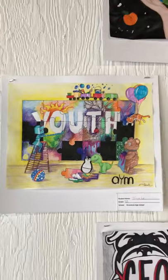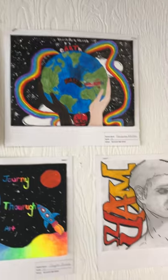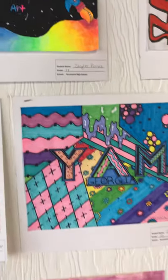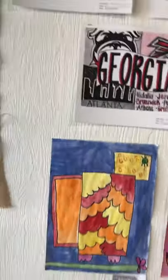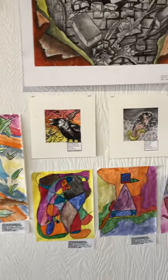Here are some Youth Art Month flag designs made by our Brunswick High students. The theme for Youth Art Month this year is Journey Through Art, so we're traveling artistically and art historically through art.